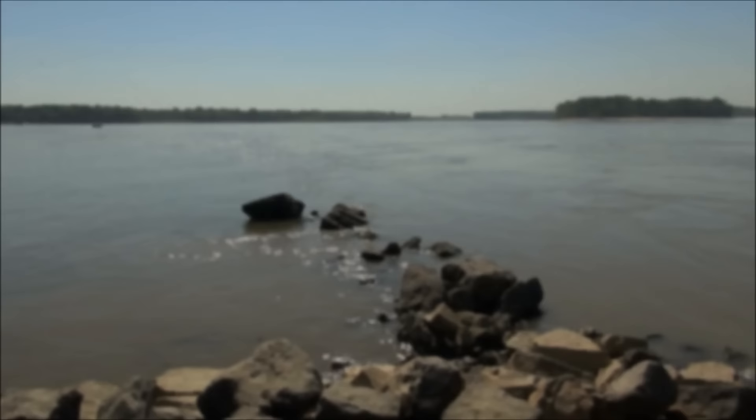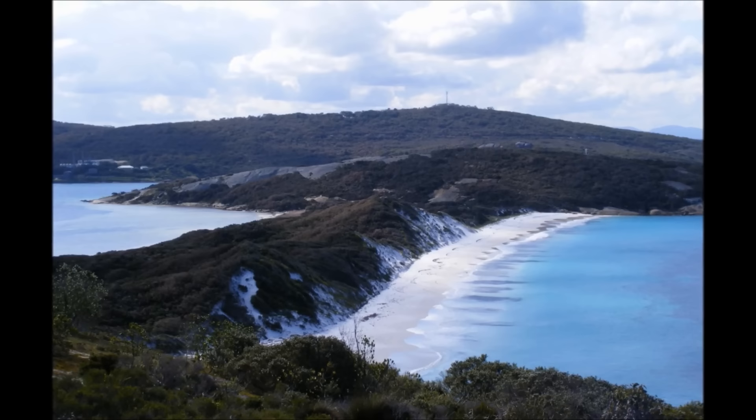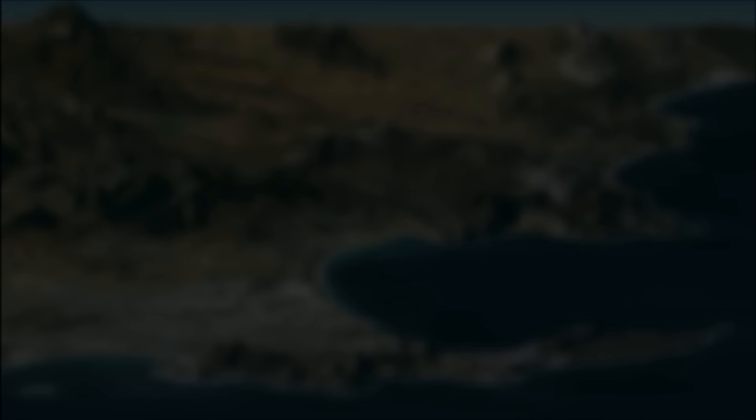Two more landforms that involve a little land and a lot of water are peninsulas and isthmuses. An isthmus is a narrow strip of land with water on both sides, connecting two larger pieces of land. A famous example is the Isthmus of Panama that connects North America to South America. A peninsula is a piece of land that has water on three sides, but is connected on the fourth to the mainland. Two well-known peninsulas are Italy and Florida.